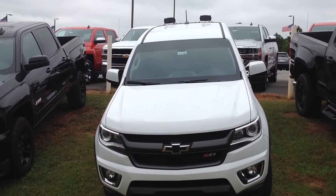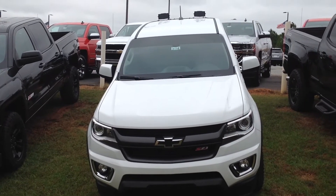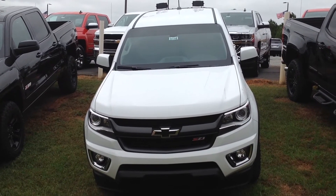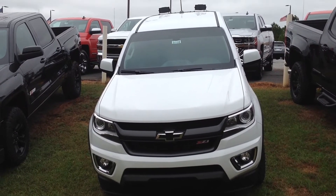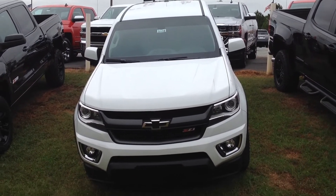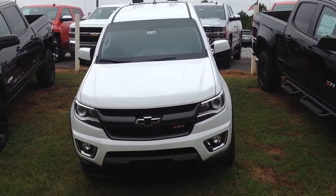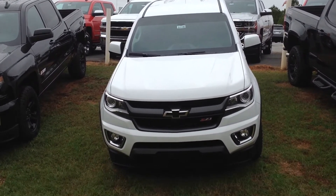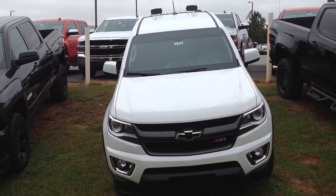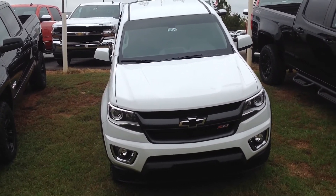There you have it Mr. Julian. This is Susan over at Jimmy Burt Chevrolet. This is the 2016 Chevy Colorado Duramax diesel. Hope you enjoyed the walk-around video. Have a great afternoon. Contact us at 706-453-2500.